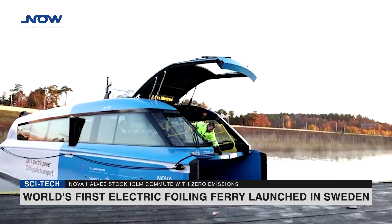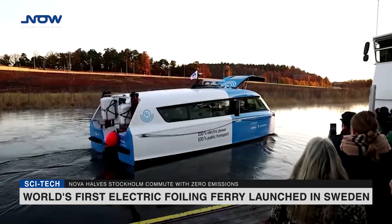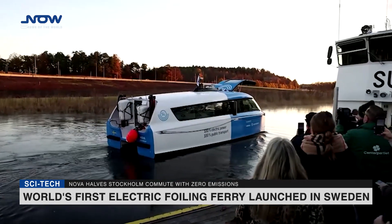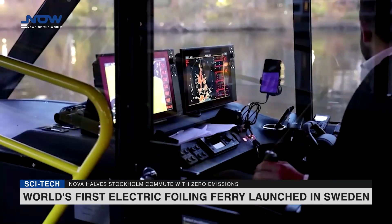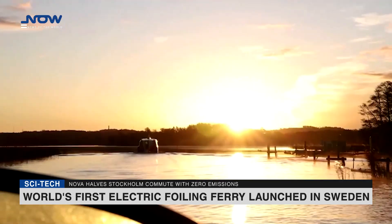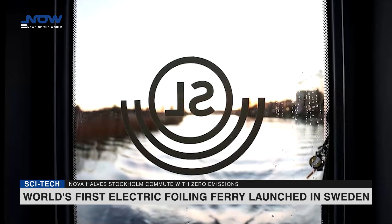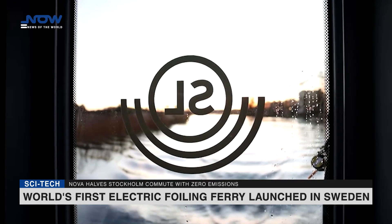For commuters on the world's first electric foiling ship, the usual morning commute took half the usual time. Nova is the first of Candela's new P-12 models to enter service. Its computer-controlled hydrofoil wings lift the hull above water, reducing energy consumption by 80% compared with conventional vessels by cutting water friction.